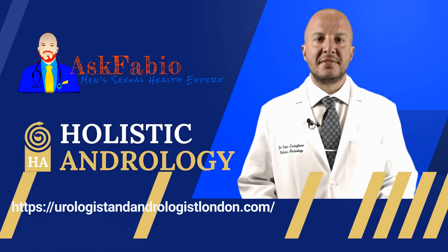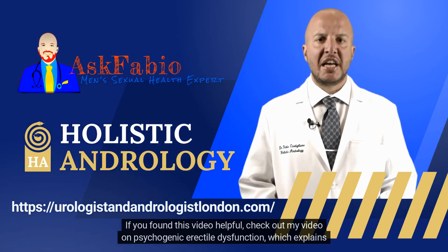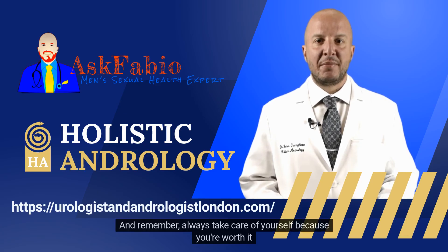Thanks so much for watching. If you enjoyed this video, please subscribe. If you found this video helpful, check out my video on psychogenic erectile dysfunction, which explains another cause of erectile dysfunction that's all in our heads. And remember, always take care of yourself because you're worth it.